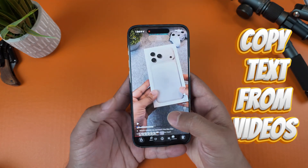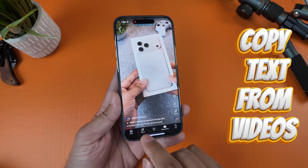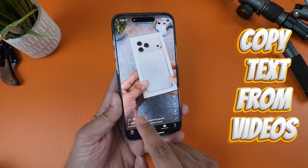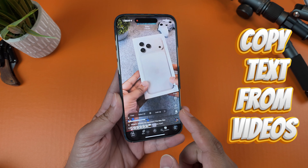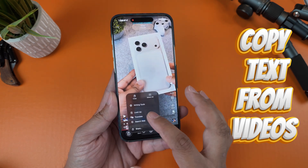You can just pause any video — one that you've shot — and the phone will recognize any text that's in the frame. You can press and hold on it, and now you can copy it, translate it, look it up — anything.